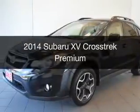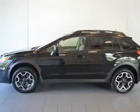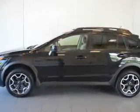This is a used 2014 Subaru XV Crosstrek. It's powered by all-wheel drive, engine, and an automatic transmission.